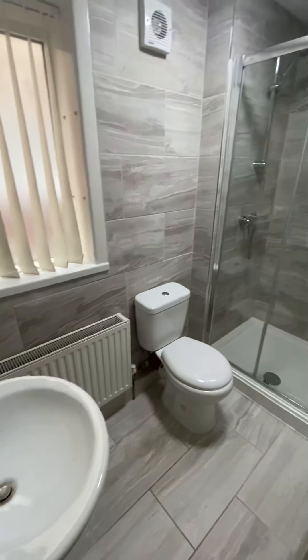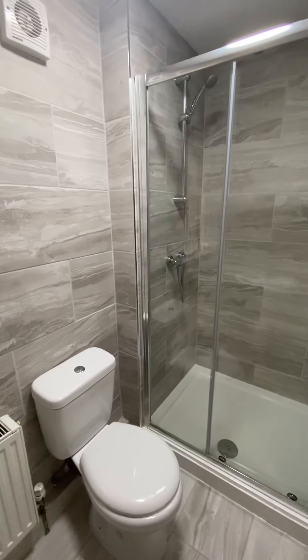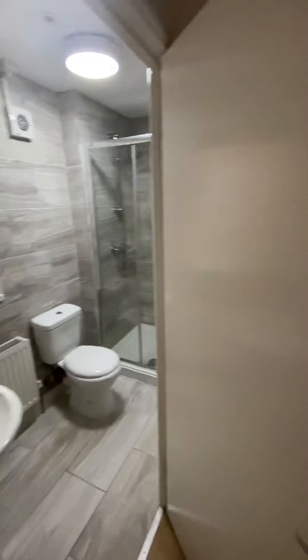A brand new shower room has been installed on the ground floor, so really nice and modern. It's got a really big shower cubicle as well. You've got a double rad — really is a nice shower room in there.